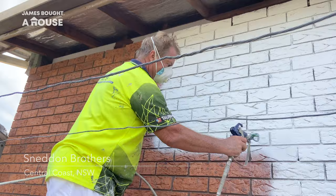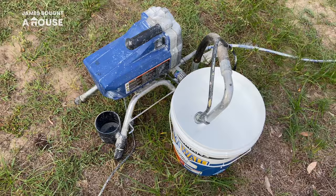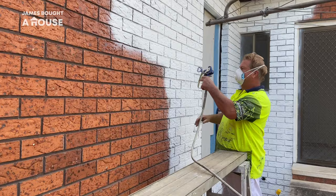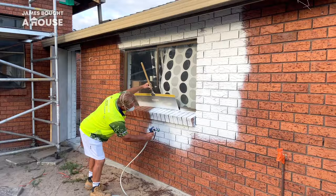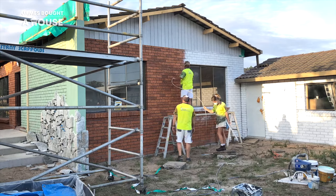Another great local trade find is the Sneddon brothers. These two brothers and their team are well known up here on the Central Coast and they've come to help with the transformation of our home. They're going to be dealing with the painting outside and in. They got straight into it and already I can see that color being applied. The first step is to apply a primer, which will deal with all of the mortar joints, giving a nice solid surface for the layers of color to adhere to.